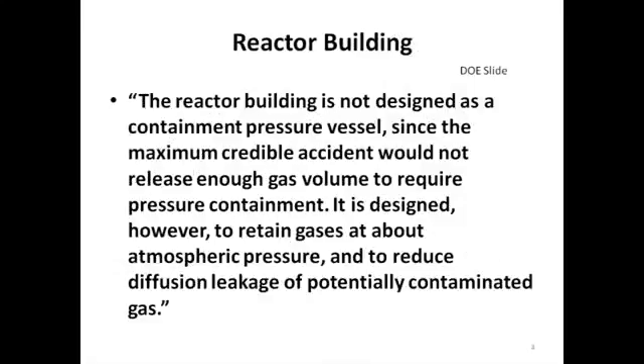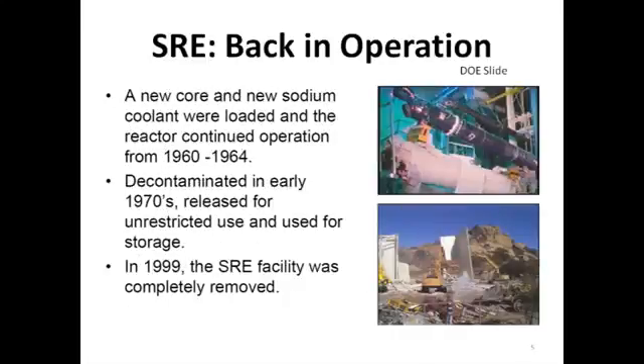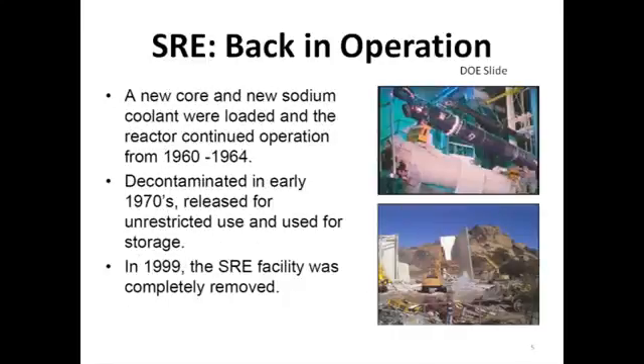The reactor building was not designed as a containment pressure vessel simply because the maximum credible accident would not release enough gas volume to require pressure containment. Instead it was designed to retain gases at about atmospheric pressure and to reduce the diffusion leakage of potentially contaminated gas. Subsequent to the accident the facility was cleaned and refurbished. A new core and new sodium coolant were loaded and the reactor continued operation successfully from 1960 to 1964. It was decontaminated in the early 1970s, released for unrestricted use, and used generally for storage. In 1999 the SRE facility was completely removed.